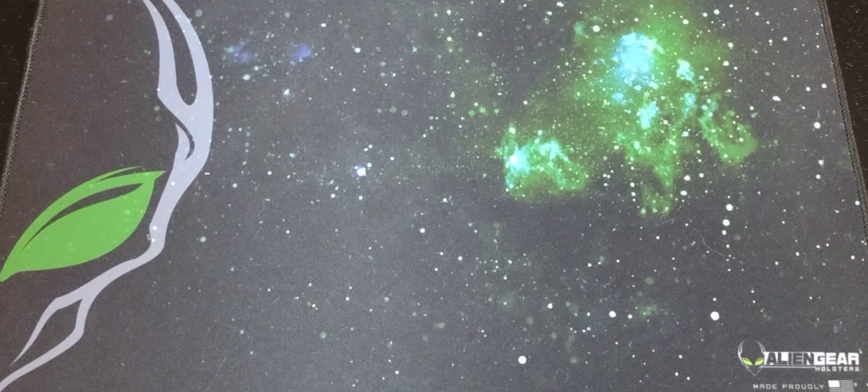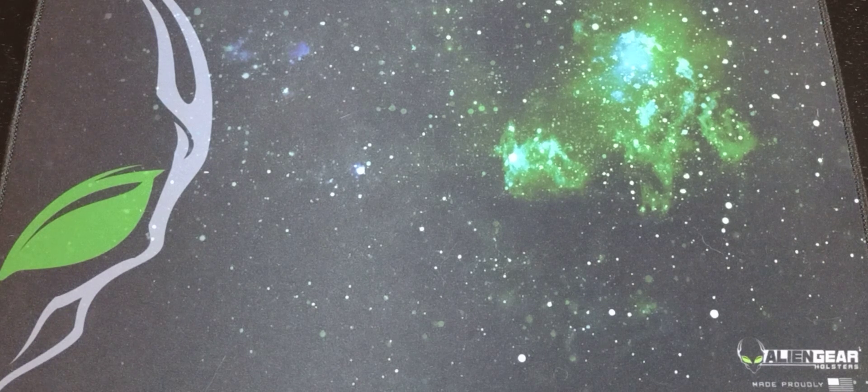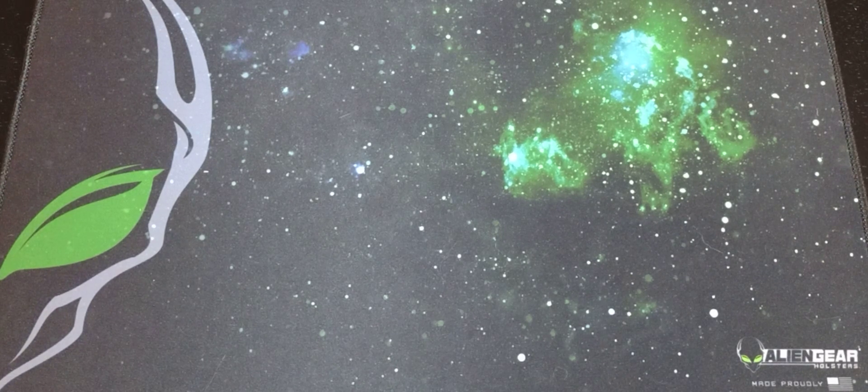What's up everyone? Welcome back to the EDC Paradox. Today I'll be doing a pocket dump and going over the gear that I have been carrying with me every day.